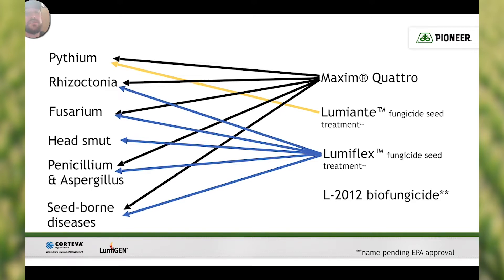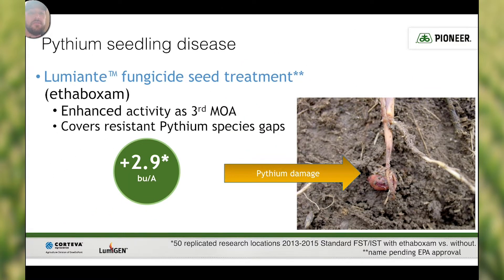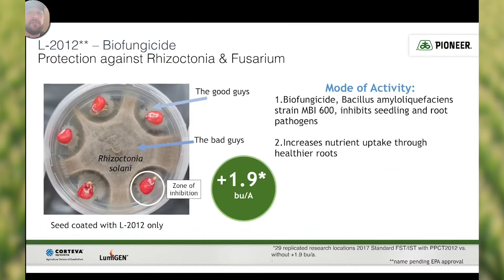The L2012 biofungicide is going to get Rhizoctonia and Fusarium. So as you can see, we have multiple modes of action against all the most important corn diseases. For Pythium seedling disease, Lumiante fungicide seed treatment — or ethaboxam — is going to enhance activity as a third mode of action for Pythium species gaps. LumaFlex fungicide seed treatment gives us enhanced activity against Rhizoctonia and Fusarium, and the L2012 biofungicide gives us enhanced protection against Rhizoctonia and Fusarium as well.